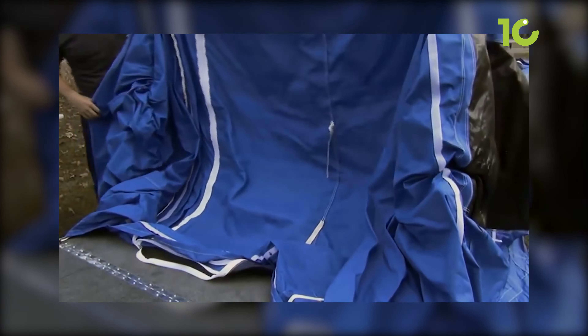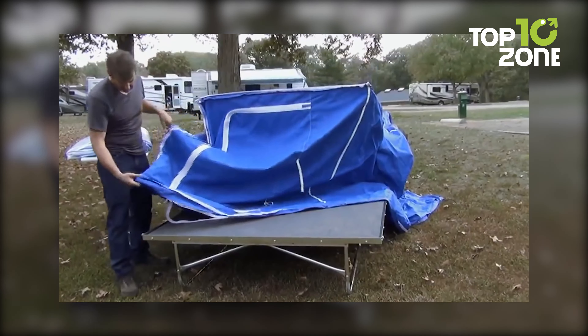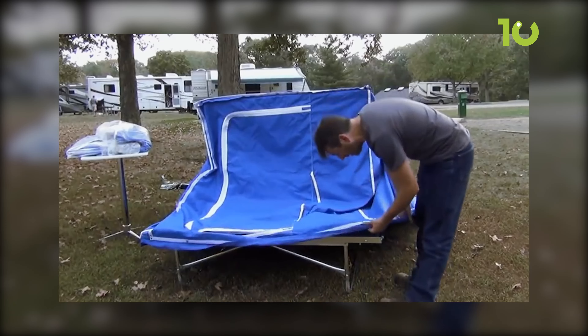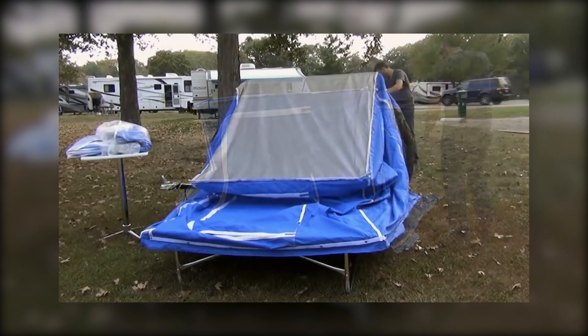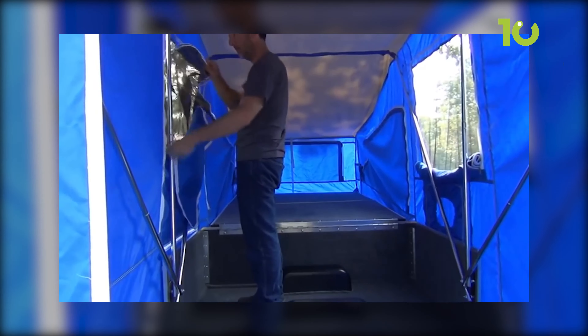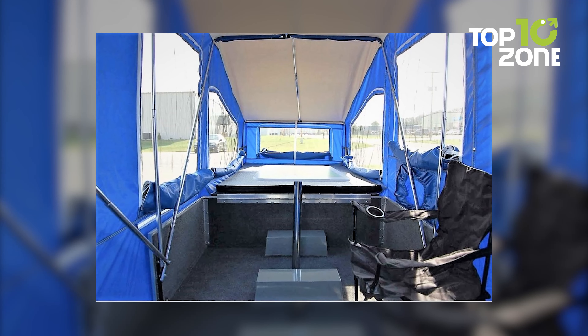Aside from that, the interior of the Deluxe is amazingly spacious for solo riders, but it surely can accommodate up to two people in case you have a partner with you. Furthermore, the trailer features a queen-size bed with a comfortable mattress. There is also a table, a folding chair and an air conditioning port for maximum comfort.